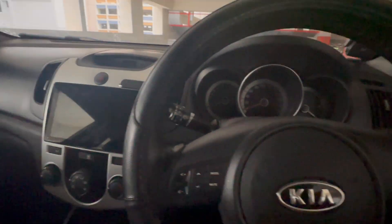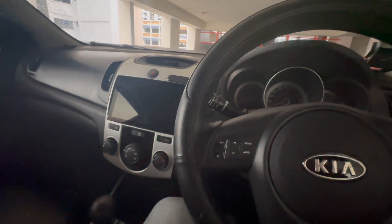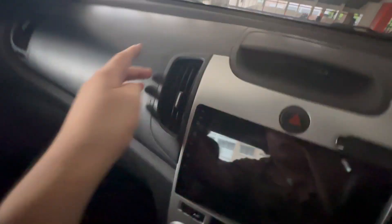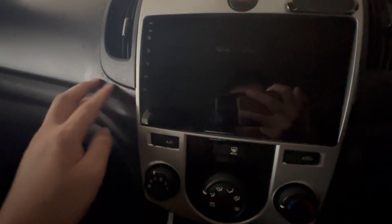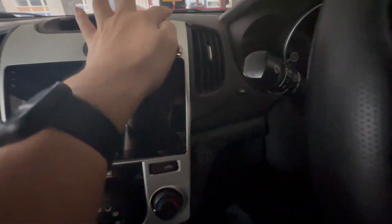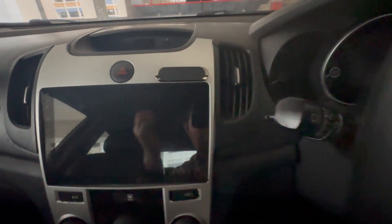One thing to note if you're renting this car: some of the plastic bits are getting very loose. The plastic trim near the screen is starting to fall off — probably because they changed the screen during the fleet setup. The plastic bit also broke off, likely from the aftermarket screen installation.